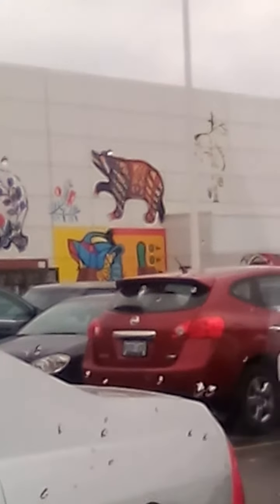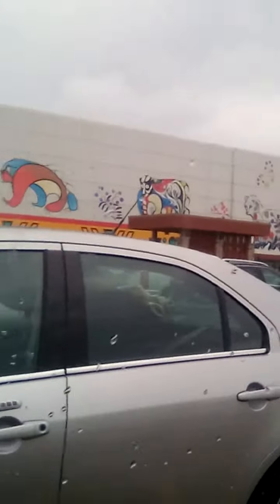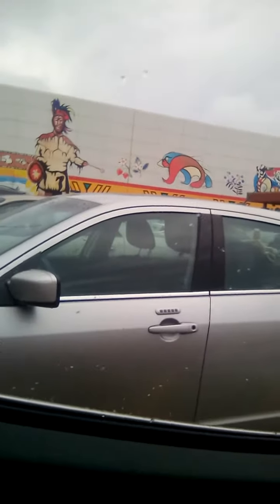Especially that white one and the blue one down there. It's really pretty. That would take them a while to do.